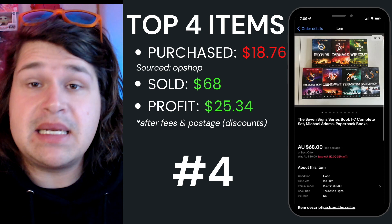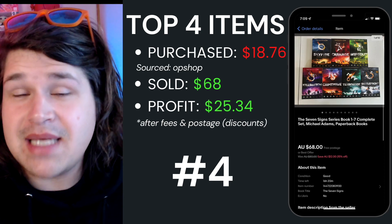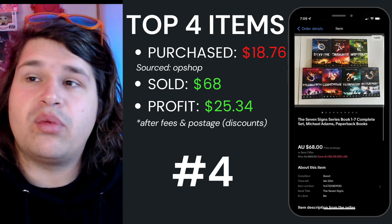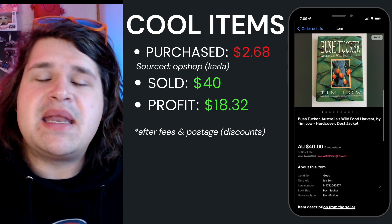Top item number four was The Seven Signs series, books one to seven — the complete set. I purchased these paperback books from Savers and paid about $18.76, so I did pay up for them. I sold the set for $68 and after fees and postage walked away with $25.34.